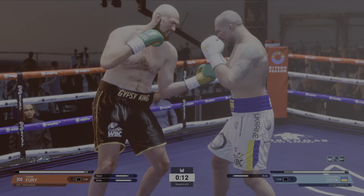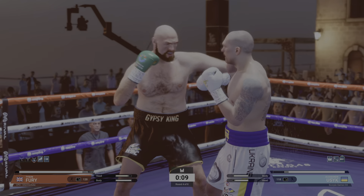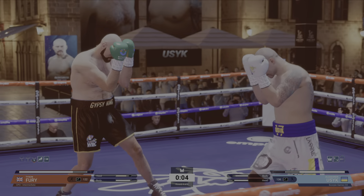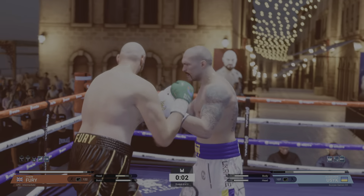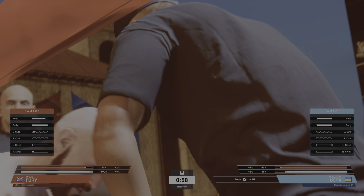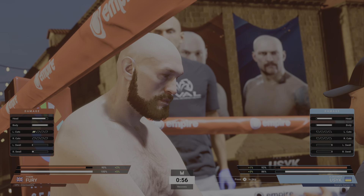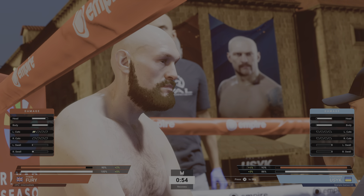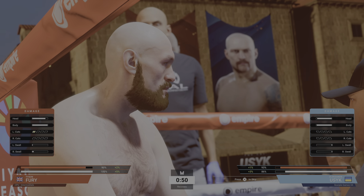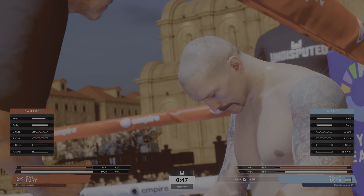Nice hook. Very close round with 10 seconds to go. Let's talk about Fury in that last round — he is down big time on the score. The bell — sometimes it could be the sweetest sound.